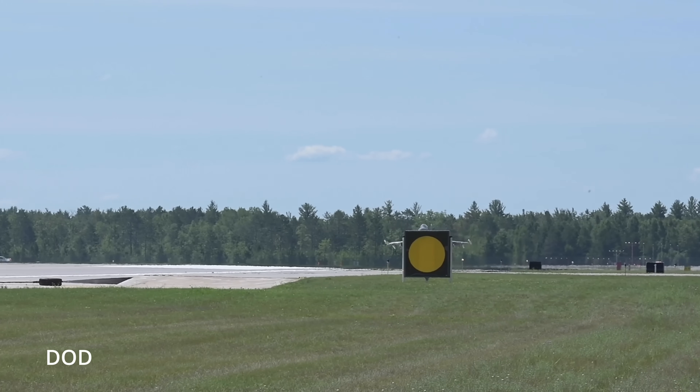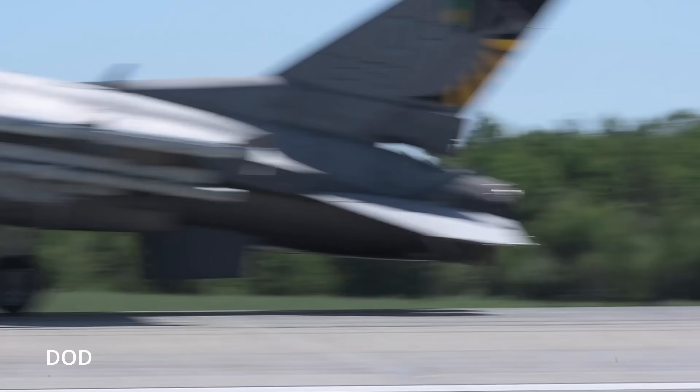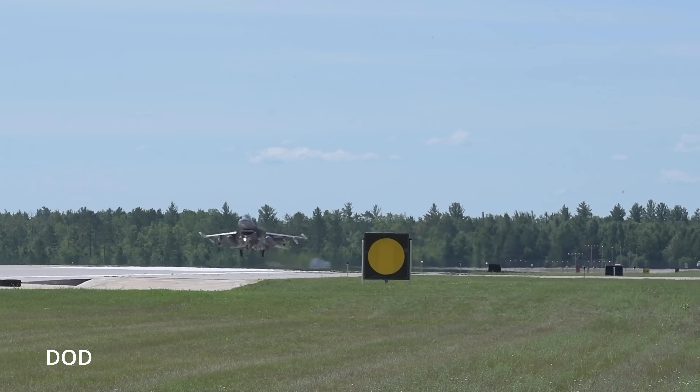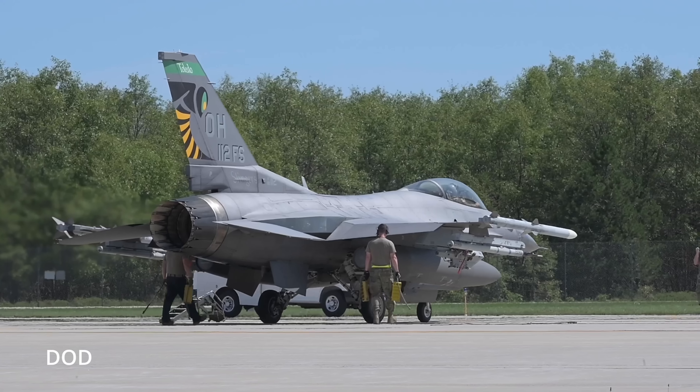That's where Viper Shield comes in. Viper Shield is an AN/ALQ-254(V)1 electronic warfare suite, built by L3Harris with Lockheed Martin's help. Think of it as a digital force field that doesn't make your jet invincible — it just makes it exponentially harder to shoot down. It's fully digital, software-defined, and modular. That last part matters because instead of cutting into the jet and rewiring the whole thing like you're restoring a classic Mustang, you can just plug the system in. Internal installs go into Block 70 or 72 aircraft; for older F-16s, there are external pods — perfect for Block 50s.